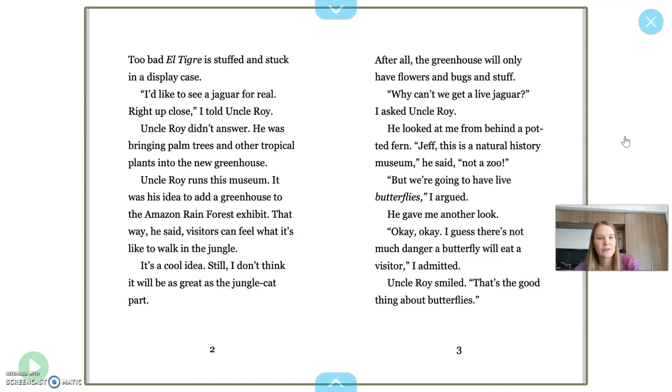"It was his idea to add a greenhouse to the Amazon rainforest exhibit. That way, he said, visitors can feel what it's like to walk in the jungle. It's a cool idea. Still, I don't think it will be as great as the jungle cat part. After all, the greenhouse will only have flowers and bugs and stuff. Why can't we get a live jaguar? I asked Uncle Roy. He looked at me from behind a potted fern. Jeff, this is a natural history museum, he said, not a zoo."